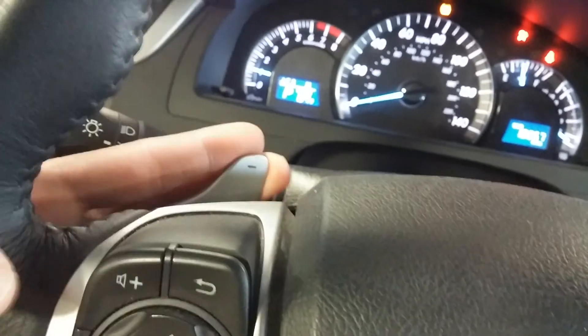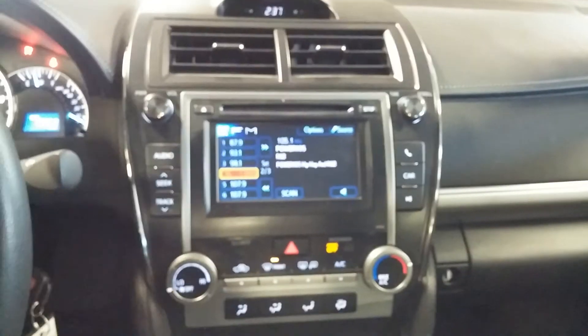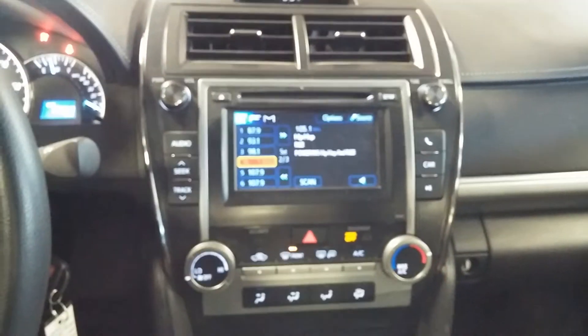You've got your stereo wheel controls on both sides, as well as paddle shifts. And of course here's your premium sound system — it is a touch screen radio.